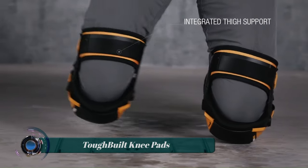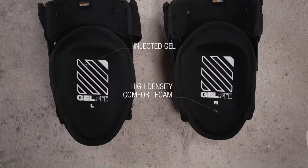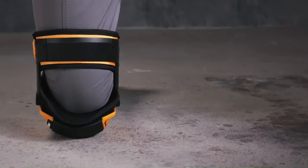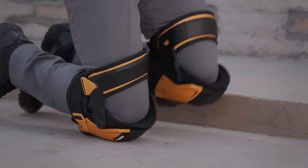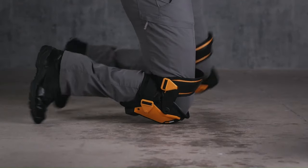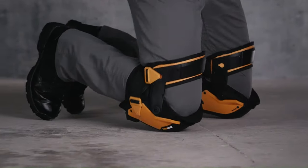Tuff Built Knee Pads are a popular choice for professionals who need a comfortable and supportive knee pad for all-day use. They are made with a combination of gel and foam, which provides excellent cushioning and distributes weight evenly. The gel also helps to reduce vibration, which can be helpful for tasks that involve a lot of repetitive kneeling. Tuff Built Knee Pads also feature a number of other features that make them a good choice for demanding environments.